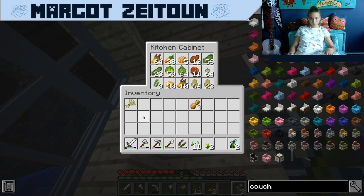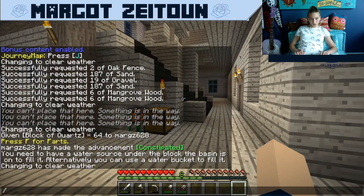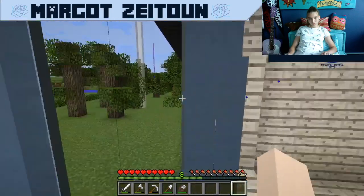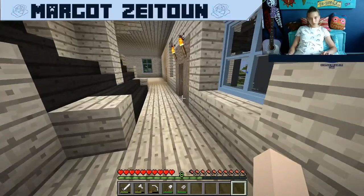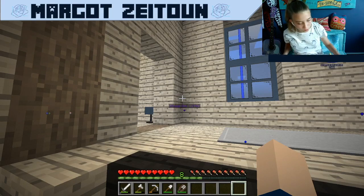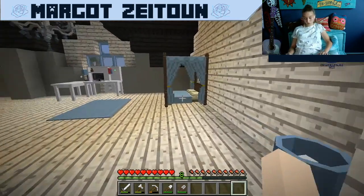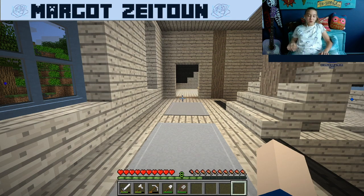Do I have squash? Yeah. I wonder what you can make with winter squash. Let's change the weather to clear. That's interesting, they started spawning in. We have 13 minutes, so we have a lot of time. Give me a second, I'll be right back with more materials.